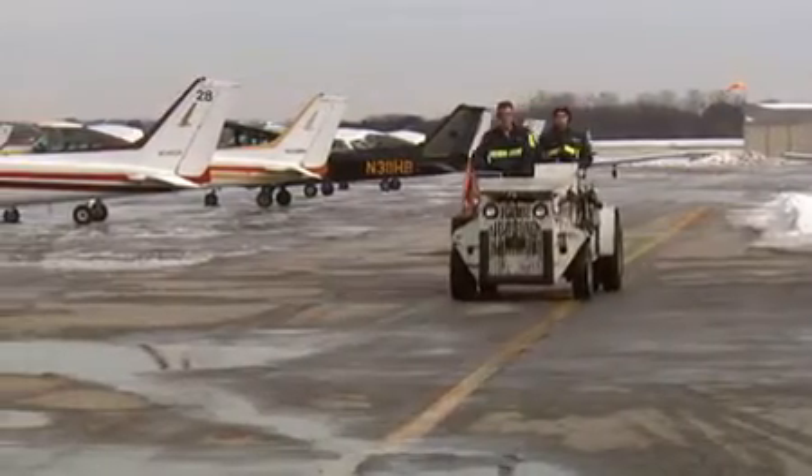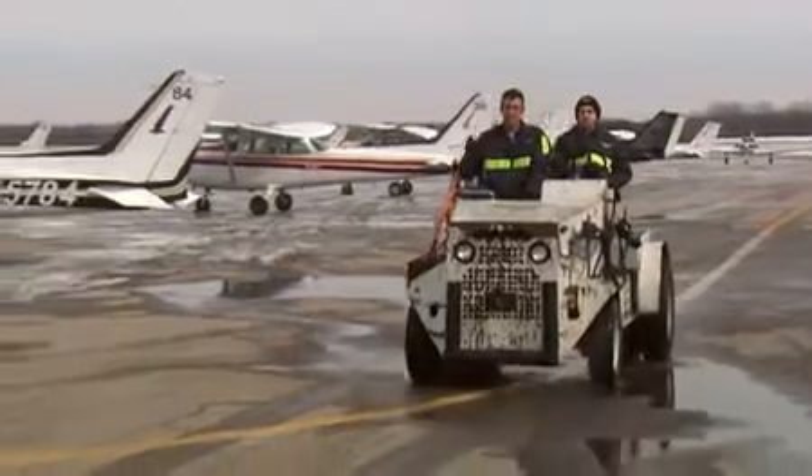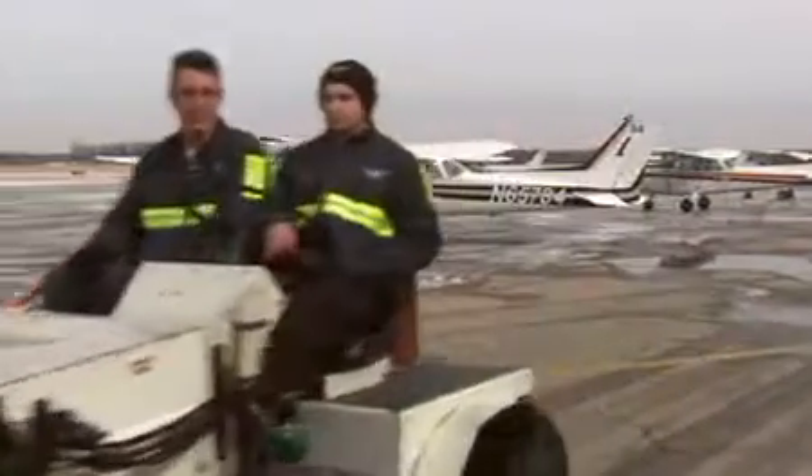Whether you're in the College of Engineering, Business, or Arts and Sciences, your degree in aviation will eventually land you on the runway. Let's look at some things you won't find in the classroom.